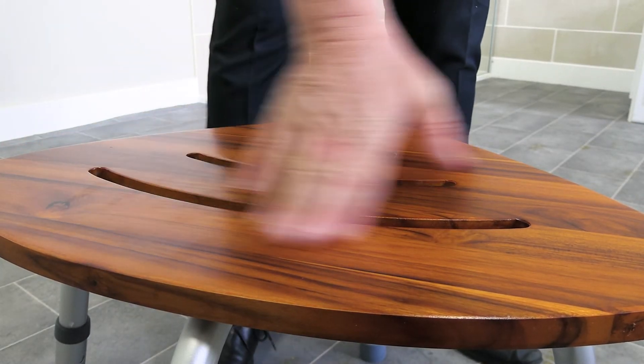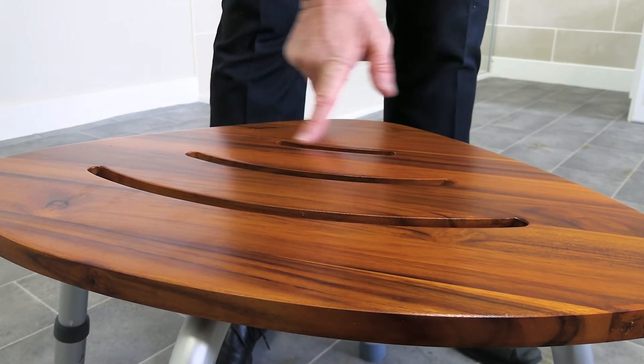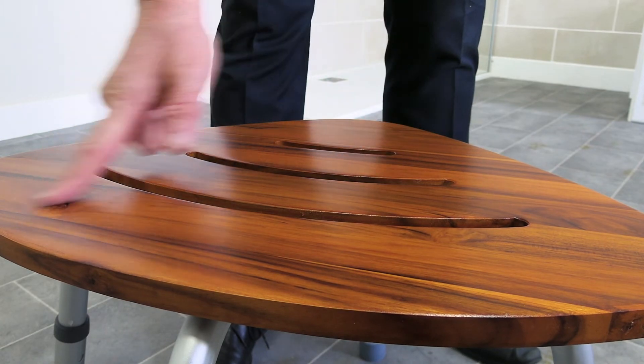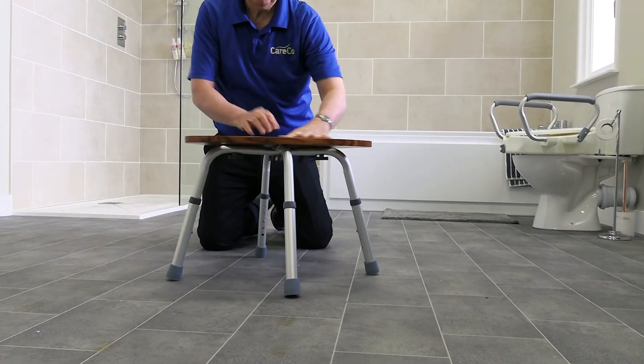The three drainage gaps on the seat make for easy cleaning and maintenance, as these help reduce the build-up of water and bacteria. The sturdy and durable aluminium legs are rust-free and fitted